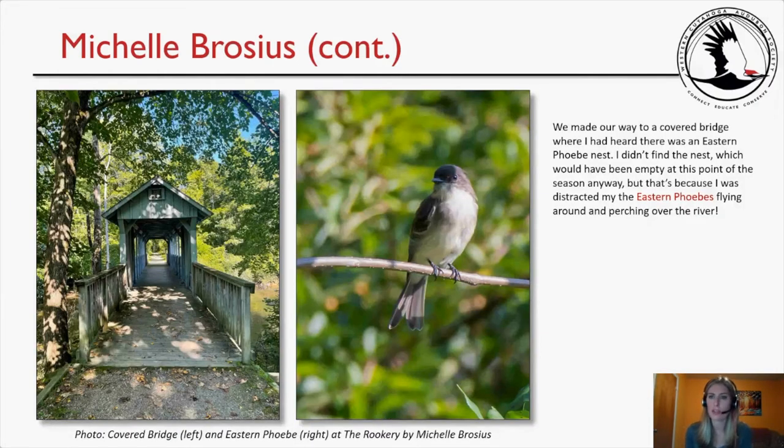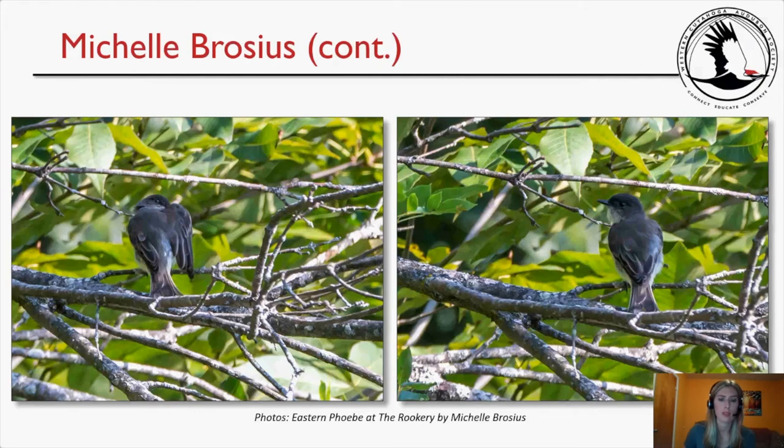We made our way to the covered bridge where I had heard there was an Eastern Phoebe nest. I didn't find the nest, which would have been empty at this point in the season anyway, because I was distracted by Eastern Phoebes flying around and perching over the river. Photos show the covered bridge on the left and the Eastern Phoebe on the right — one preening under its wing and another with wings folded back, looking to the left.